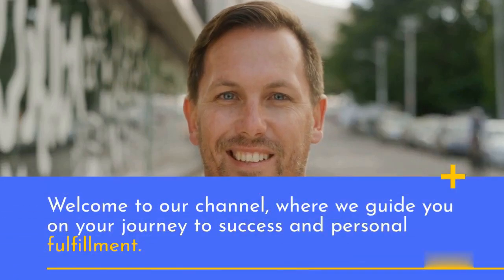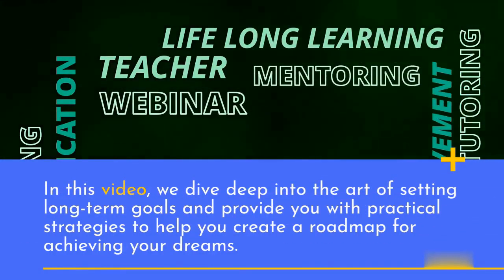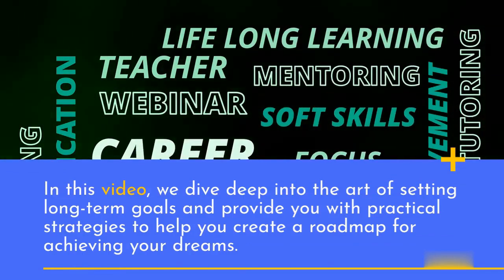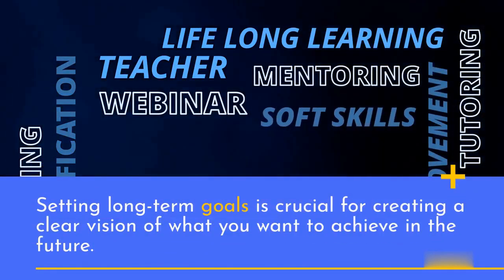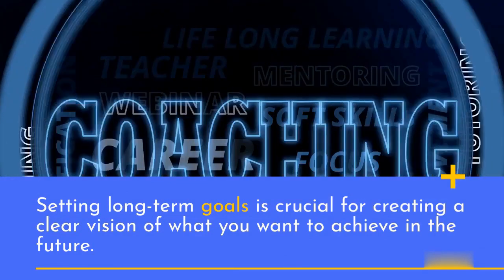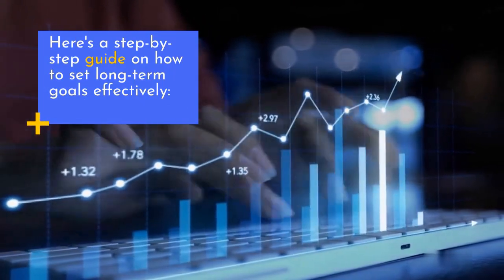Welcome to our channel, where we guide you on your journey to success and personal fulfillment. In this video, we dive deep into the art of setting long-term goals and provide you with practical strategies to help you create a roadmap for achieving your dreams. Setting long-term goals is crucial for creating a clear vision of what you want to achieve in the future. Here's a step-by-step guide on how to set long-term goals effectively.